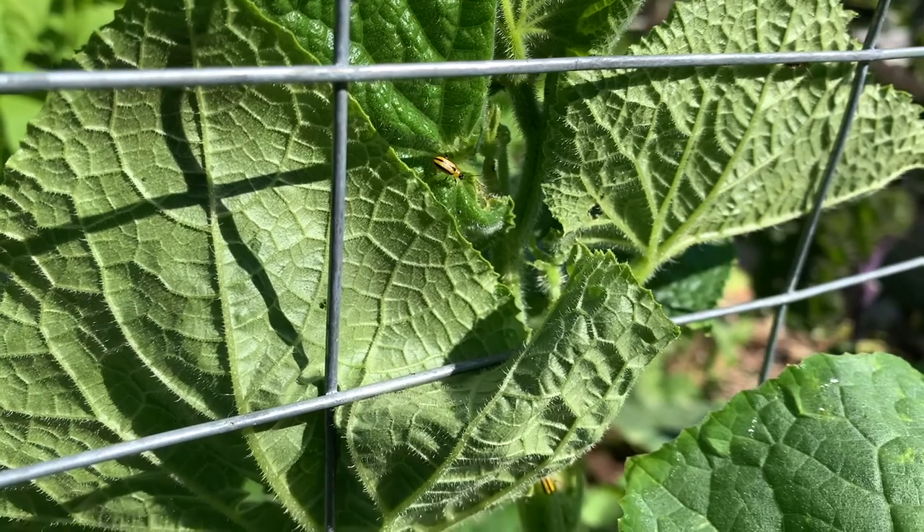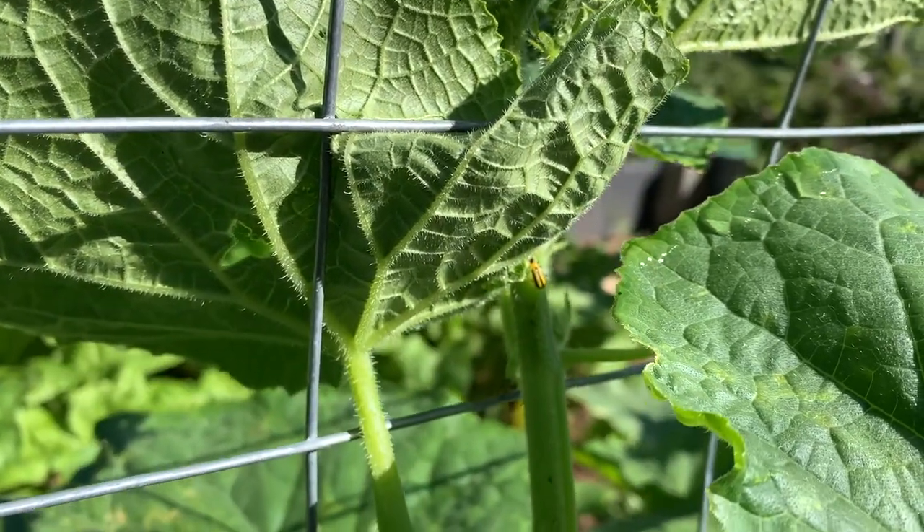Cucumber beetles are really big here in Maine. I know there are a lot of farmers in this area who have to deal with them, and a lot of times the solution is to do row covers. But I haven't done that last year or this year, so I wanted to show you what I do without using any sprays or covers to really mitigate the cucumber beetle issue.